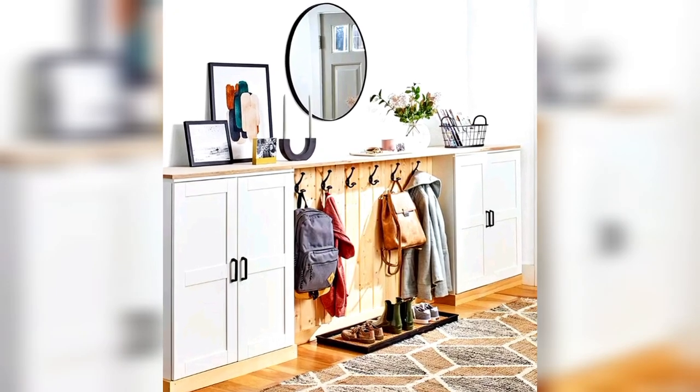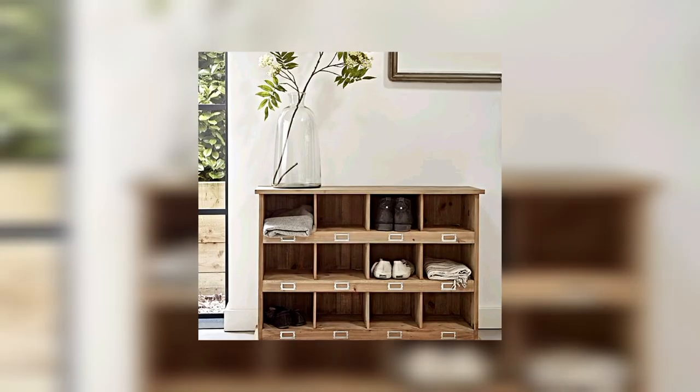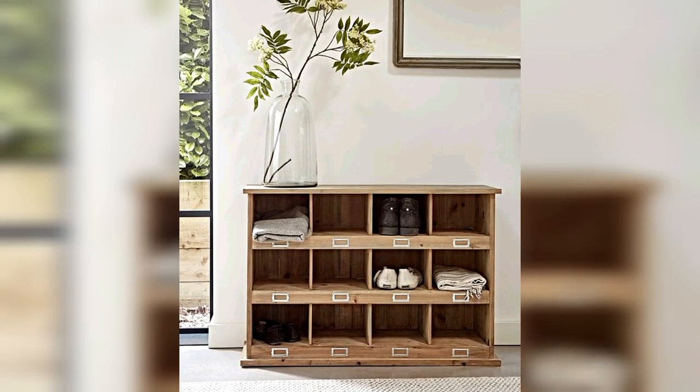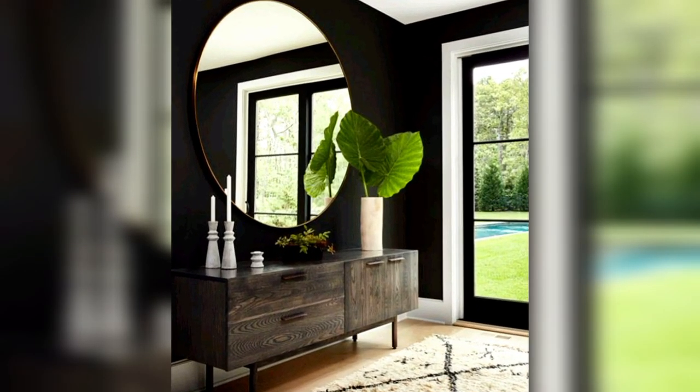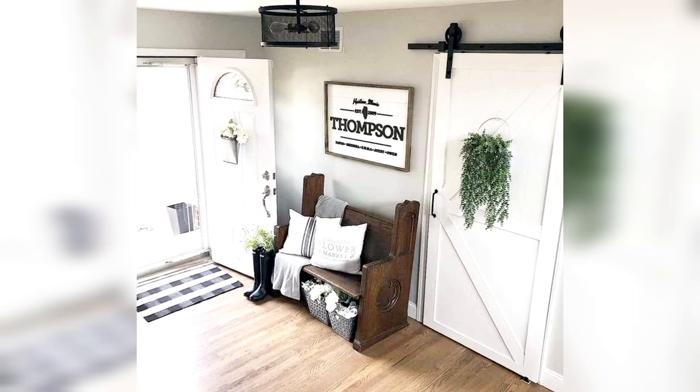Console Table Elegance: Introduce a stylish console table for both functionality and aesthetics. Decorate it with vases, artwork, or a set of decorative trays to enhance the visual appeal.